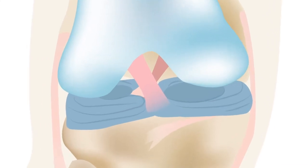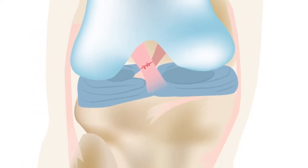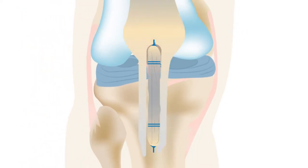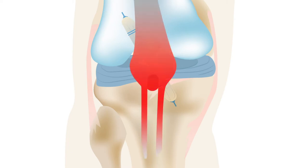A new approach for engineering tendon tissue to help heal tears in the anterior cruciate ligament, or ACL, may produce better outcomes than traditional repair methods. Typically, ACL reconstruction involves replacing the torn ligament with a graft. But autografts carry a risk of donor site morbidity, and allografts can lead to poor graft incorporation, as well as the possibility of disease transmission.